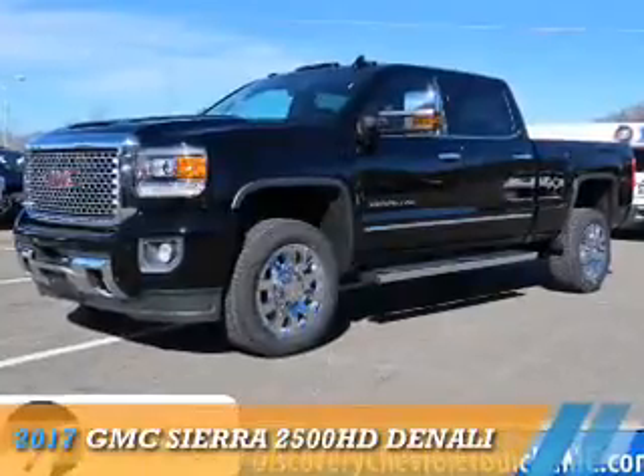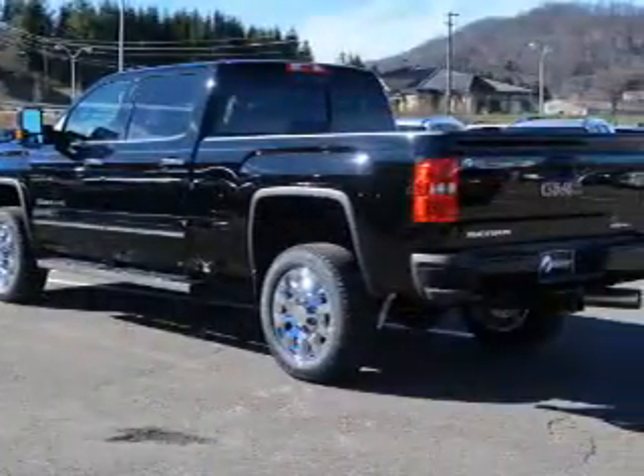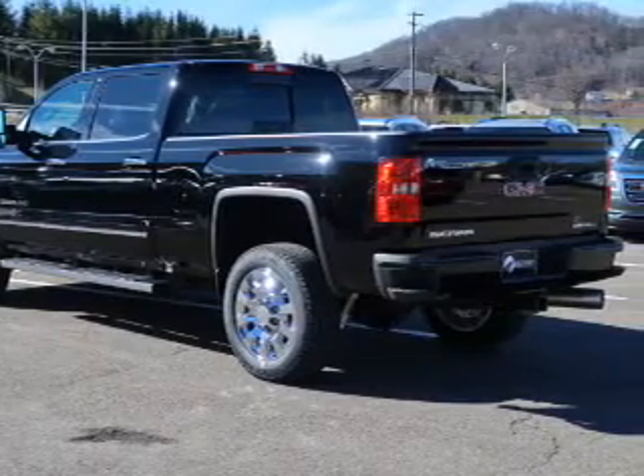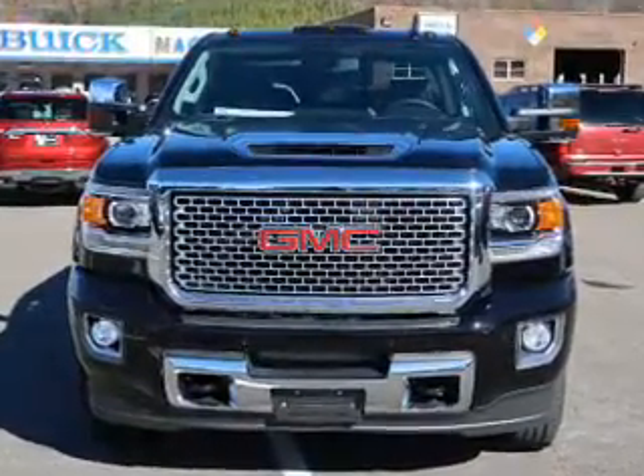Presenting the 2017 GMC Sierra 2500 HD. It's powered by four-wheel drive, an eight-cylinder engine, and a six-speed automatic transmission.